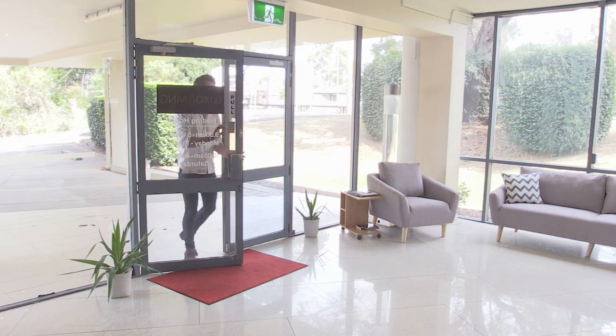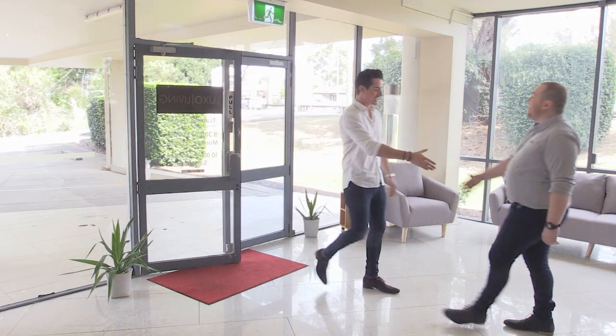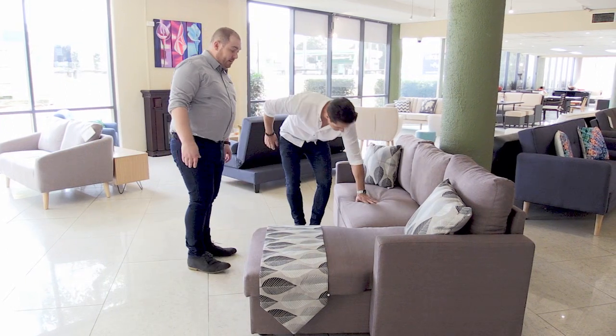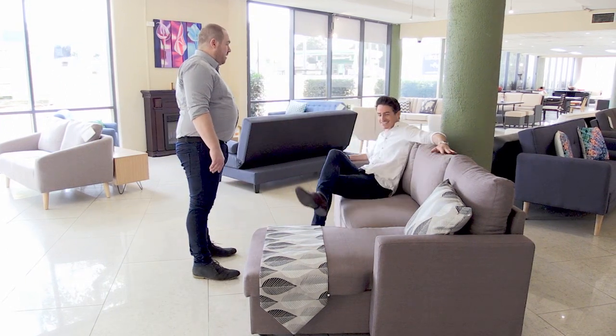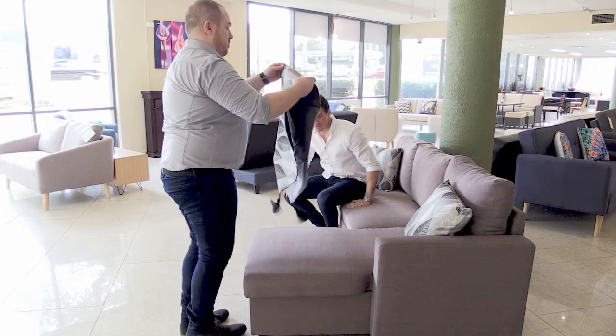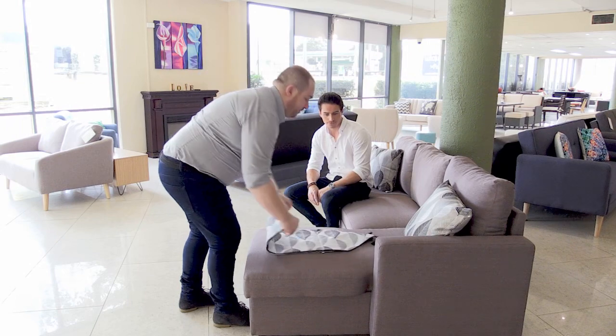Mark has finally moved out of home and he needs an adaptable sofa bed for his new unit. Here's one. Mark likes the look of the Merton sofa bed and it's comfy too. But how tricky is it to convert this stylish sofa into a fantastic futon? Let's see.